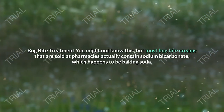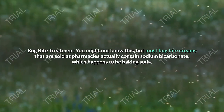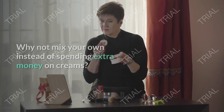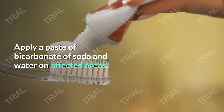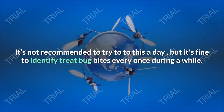Bug Bite Treatment. You might not know this, but most bug bite creams sold at pharmacies actually contain sodium bicarbonate, which happens to be baking soda. Why not mix your own instead of spending extra money on creams? Apply a paste of bicarbonate of soda and water on affected areas. It's not recommended to do this every day, but it's fine to spot treat bug bites every once in a while.